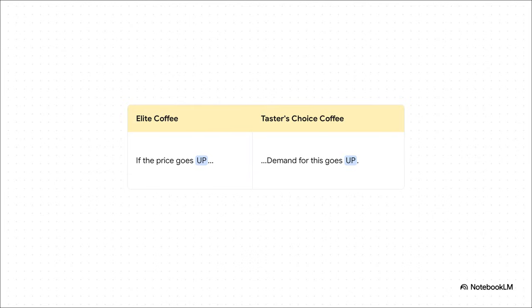Now this is where it gets really interesting. These products are locked in this constant economic dance with each other. Let's say you always buy Elite Coffee — it's your go-to. But one day you walk into the store and the price has jumped up. What do you do? You'd probably glance over at the Taster's Choice next to it and think, that's a much better deal today. And just like that, a price hike for one product creates a direct boost in demand for its substitute.